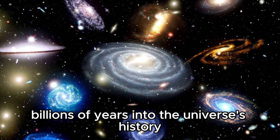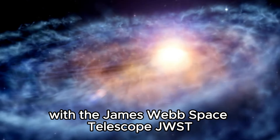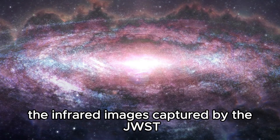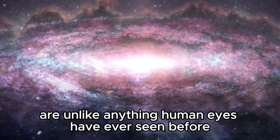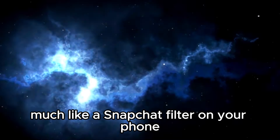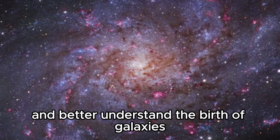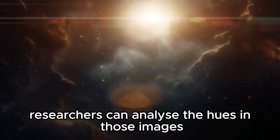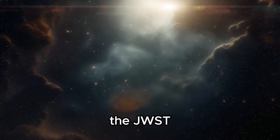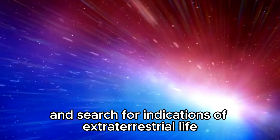Looking back billions of years into the universe's history, we can glimpse how galaxies came into existence. With the James Webb Space Telescope, JWST, we can take that principle to the next level and explore the furthest reaches of space. The infrared images captured by the JWST are unlike anything human eyes have ever seen before, and the telescope's capabilities depend on how it's utilized. Much like a Snapchat filter on your phone, the James Webb Space Telescope enables astronomers to study the early universe and better understand the birth of galaxies, stars, and planets. Researchers can analyze the hues in those images by using the telescope's camera and filters to gather a specific range of light colors. The JWST will also investigate the atmospheres of planets outside our solar system and search for indications of extraterrestrial life.